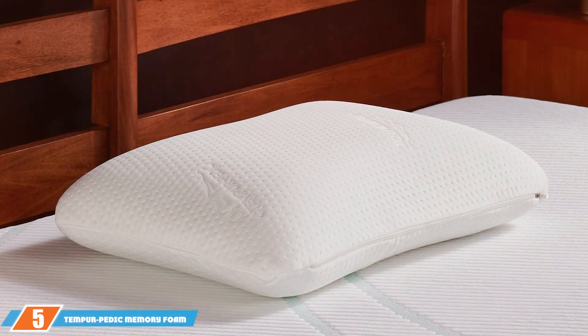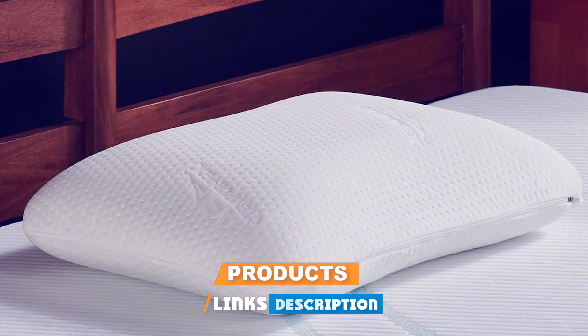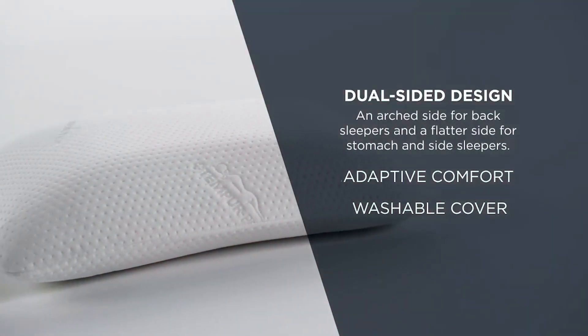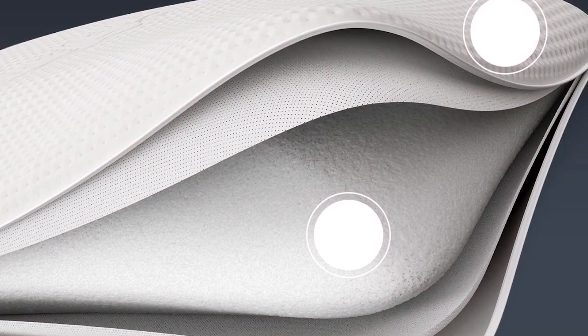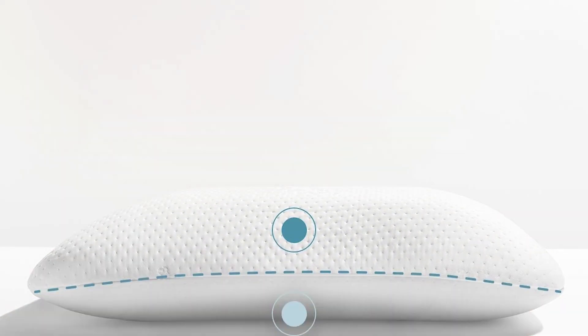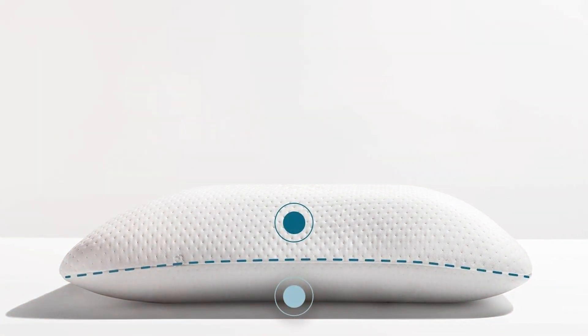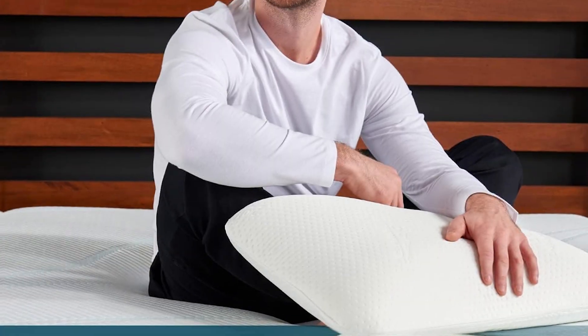The number 5 position is held by the Tempur-Pedic Memory Foam Symphony Pillow. This pillow combines the pressure-relieving benefits of memory foam with a versatile design suitable for all sleeping positions. The Symphony Pillow features a dual-sided design, with one side being gently arced for back sleepers and the other side flatter, ideal for side and stomach sleepers. This versatility makes it an excellent choice for those who switch positions throughout the night. The Tempur material conforms to the head and neck, offering personalized support and alleviating pressure points. The memory foam retains its shape over time, ensuring long-lasting neck support and comfort. Additionally, the pillow comes with a removable and washable cover, making it easy to keep clean.